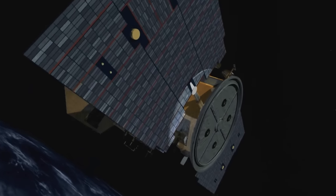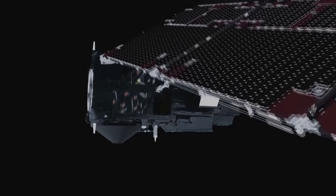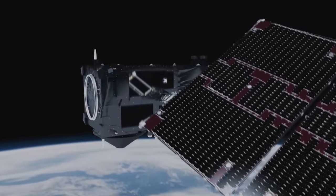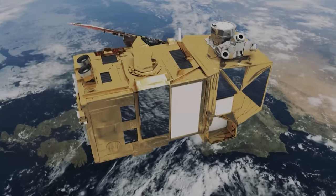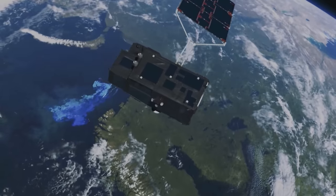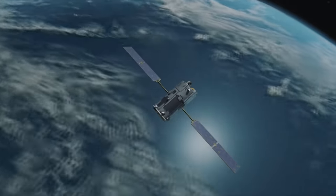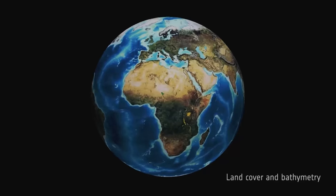They've been watching us from space. For the last two decades in high-resolution detail, watching our every move. The clouds and aerosols, winds and hurricanes, forests and cities, droughts and floods, the ocean currents and plankton, life in the ocean and on land.